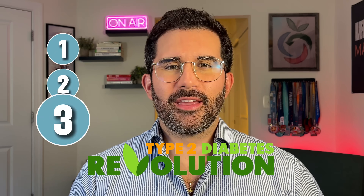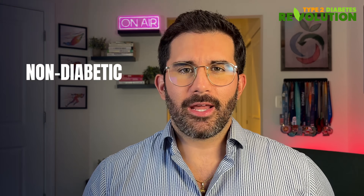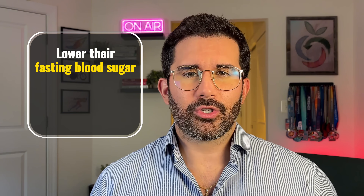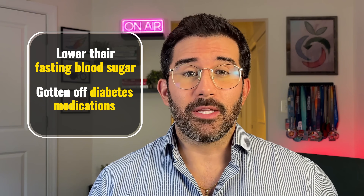If you get these three things right every day, you will certainly achieve non-diabetic blood sugar levels. There's no doubt in my mind that these three things work because they are the exact same tips that we have taught thousands of people who have successfully reversed insulin resistance, lowered their A1C levels, lowered their fasting blood sugar levels, and gotten off diabetes medications. I'm going to show you exactly what I do, what I eat, how I train, and the supplements that I take so you can apply the same principles in your own life.